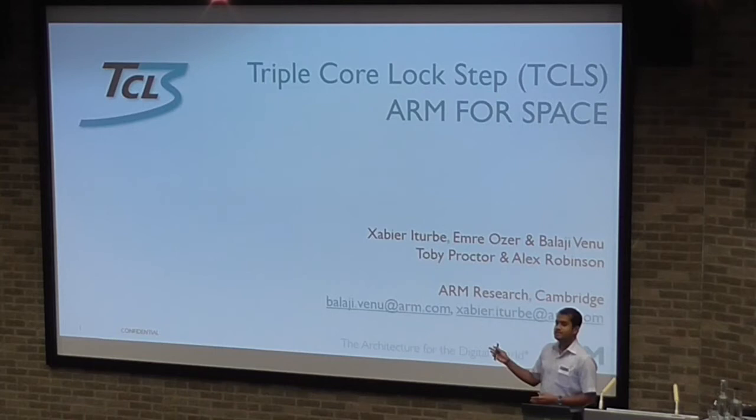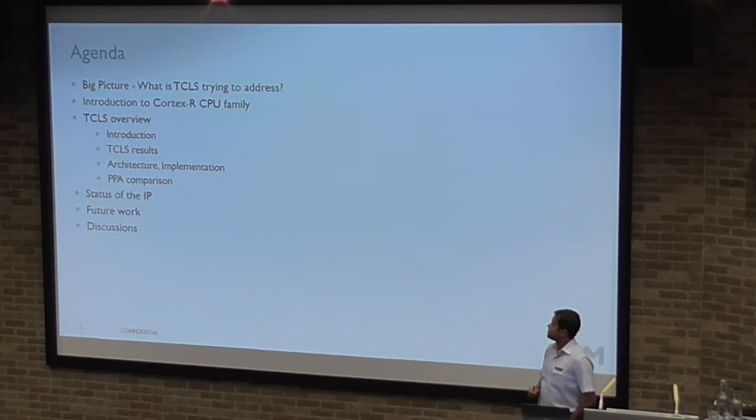Hi everybody, good evening. I'm Lalaji, I work for ARM Limited, based in Cambridge, just a few miles from here. I'm accompanied by Xavier, my colleague who worked on the project to put a lockstep for ARM.